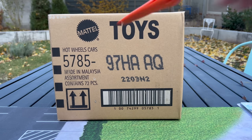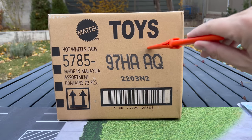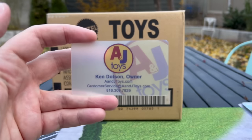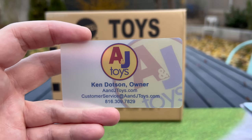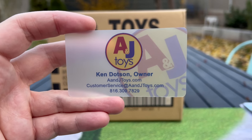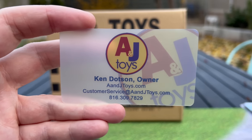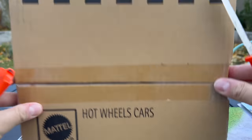Hello everybody! Today's Hot Wheels 2024 short card A case unboxing is brought to you by A&J Toys. Welcome to 2024 — at least for me, I know a lot of you have already been there. A lot of friends who do unboxing videos have already been there. This is the A case — Ken has them over at A&J Toys. Freeze that screen, you can go ahead and order these — premium Matchbox, you name it, it's all there. We're going to open this up; it is a short card case.